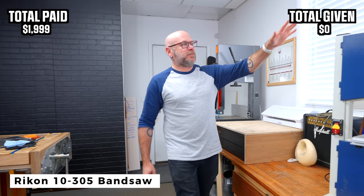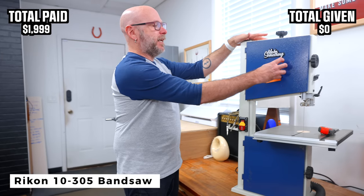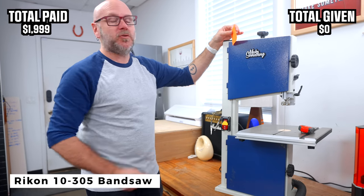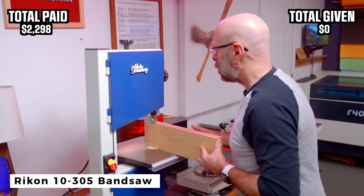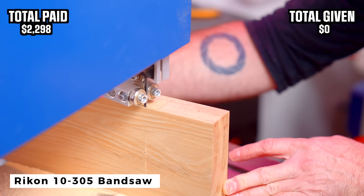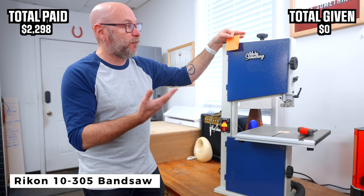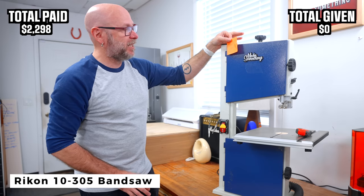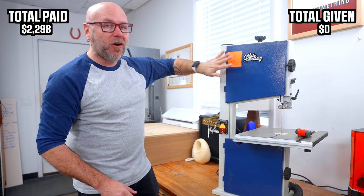Moving on down the line is my little bandsaw. This is the Rikon 10-305. I did pay for this and this was $299. Out of all the tools that I have in my shop, I probably recommend this one the most just because it's affordable and it's got a really good cutting capacity for a benchtop bandsaw. I use this all the time.